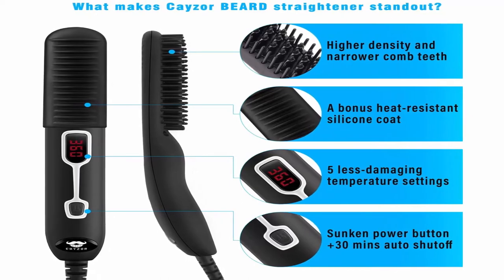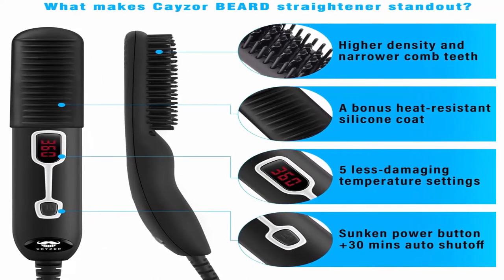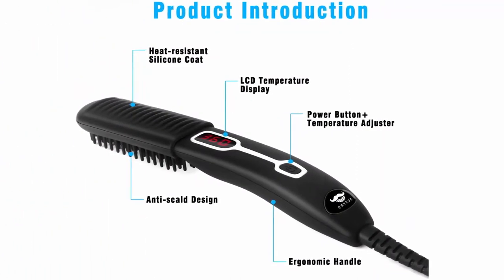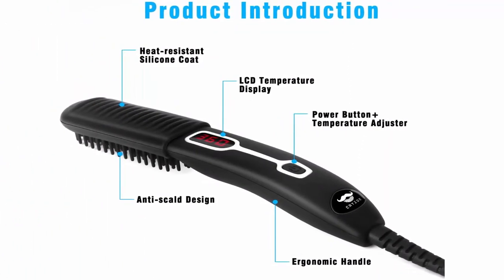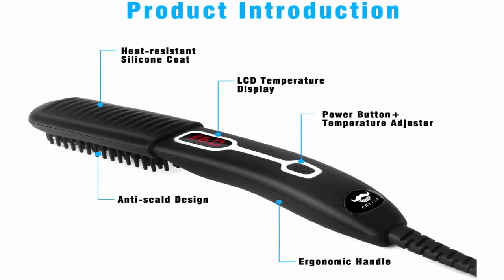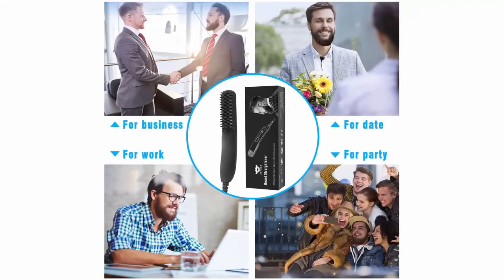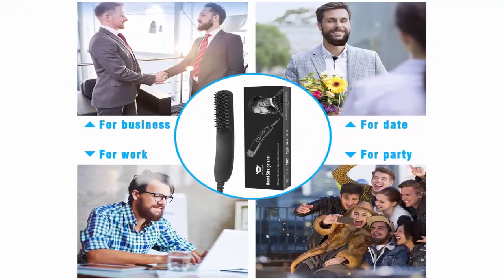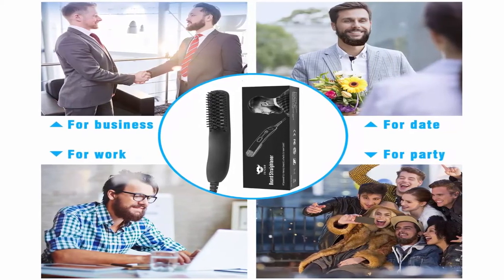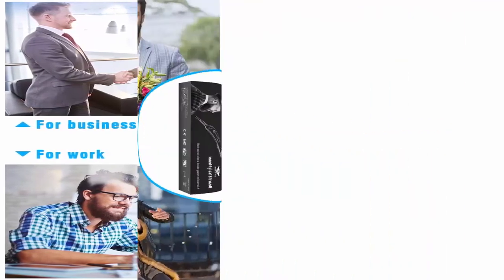Features an easy-to-read LCD screen and boasts hard plastic bristles to protect your face and hair. Note: please use with silicone coat and do not touch the heating section. True beard compatibility — boasting 5 temperature settings including 210, 250, 280, 320, 360 — it caters to men with thin, fine, wavy, curly, long, and medium hair lengths while creating a smooth finish.